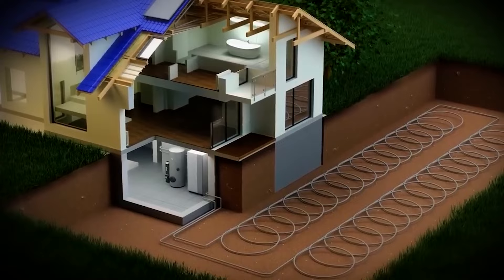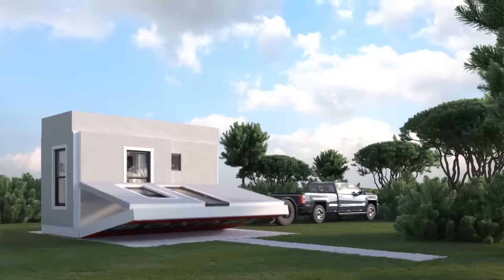The best feature of this accommodation is that it's movable and can be transported in a Tesla car. Elon Musk has made a perfect house, which seems impossible with the listed specs, but Musk is making the dream come true and it will hit the mainstream market soon.